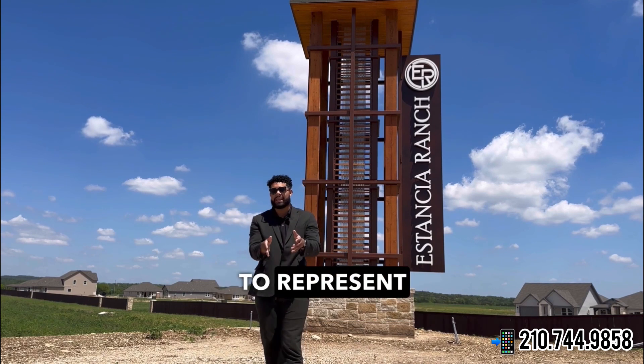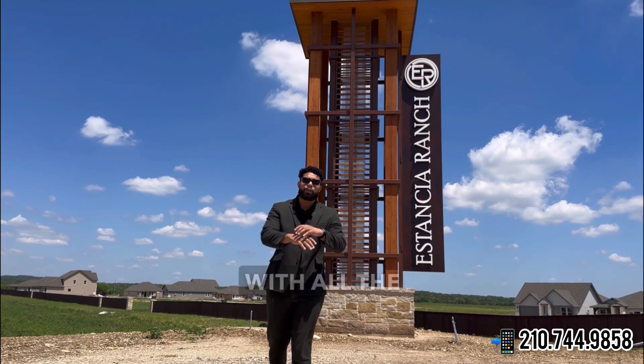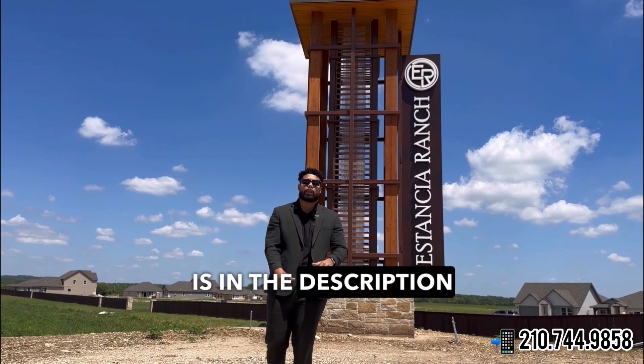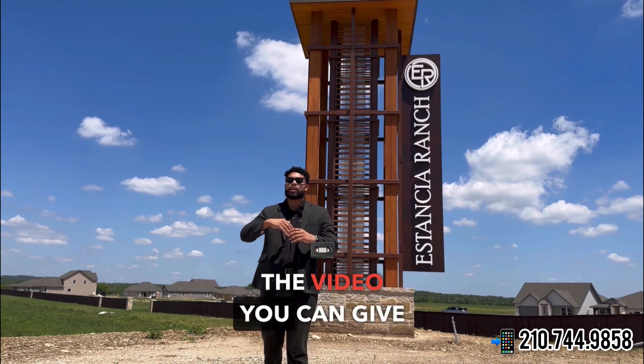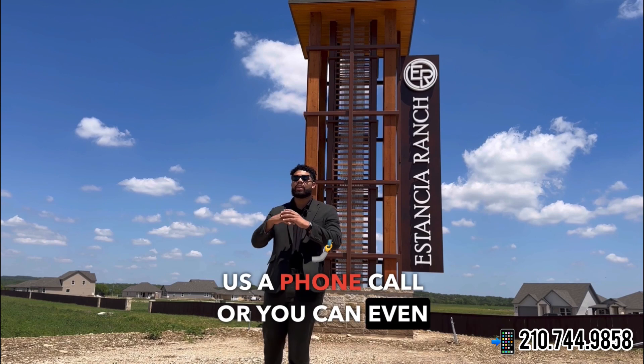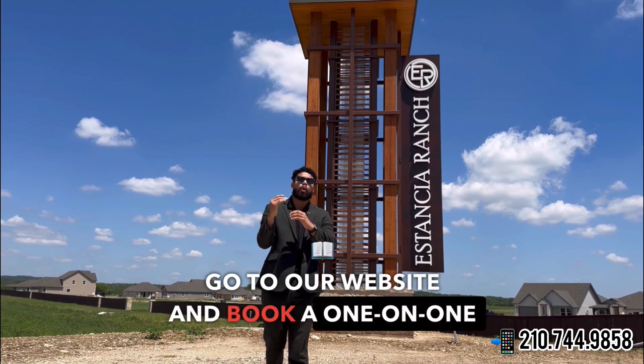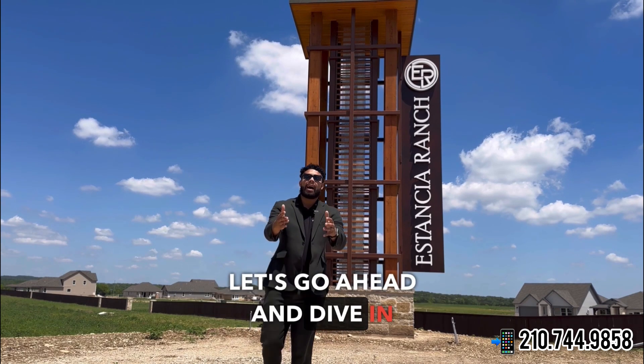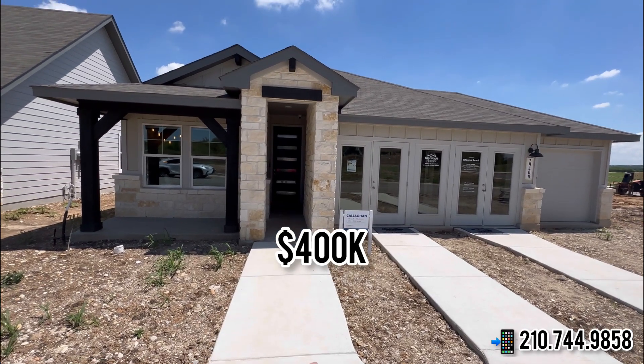If you are ready to start your home journey in San Antonio, Texas, and you're looking for a realtor to represent you and show you the right way with all the great opportunities, all of our contact information is in the description and also in the video. You can give us a phone call or go to our website and book a one-on-one consultation with no strings attached.